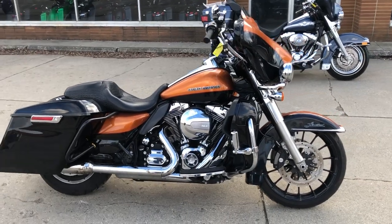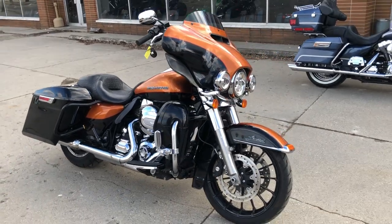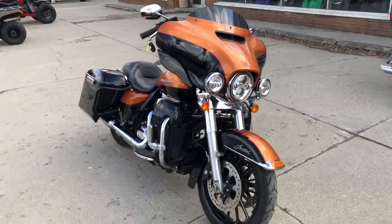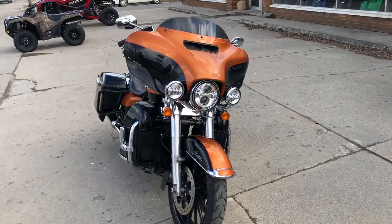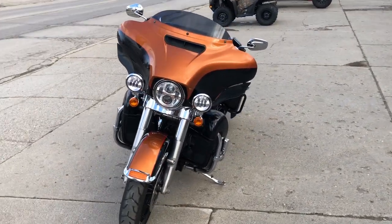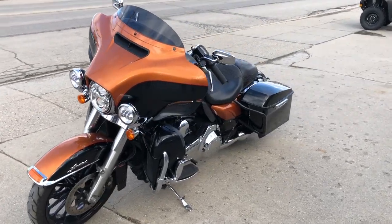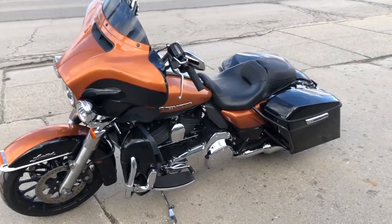Hey guys, approvalpowersports.com here. Check this one out — 2014 Ultra Limited for sale. It's in that hard-to-find color whiskey and vivid black. This is a nice bike — it's got the extended saddlebags, oversized LED screen, navigation, chrome switches, and more.